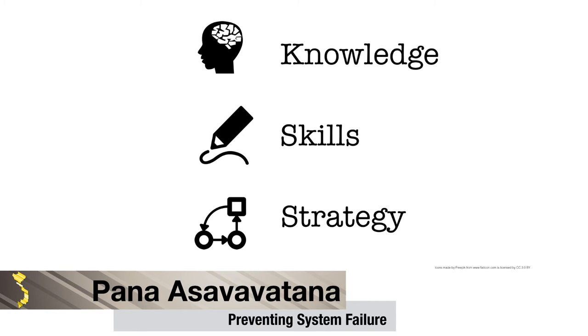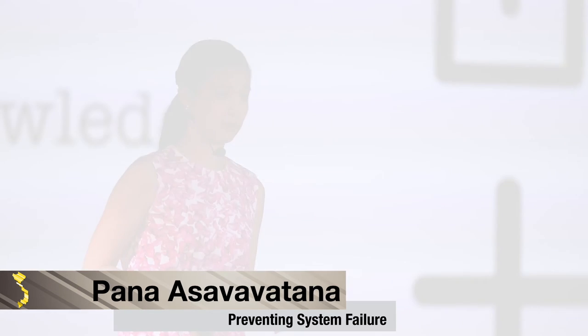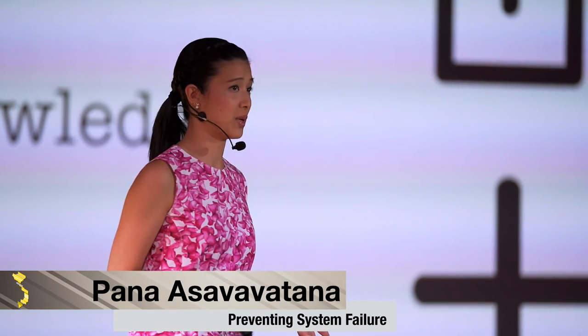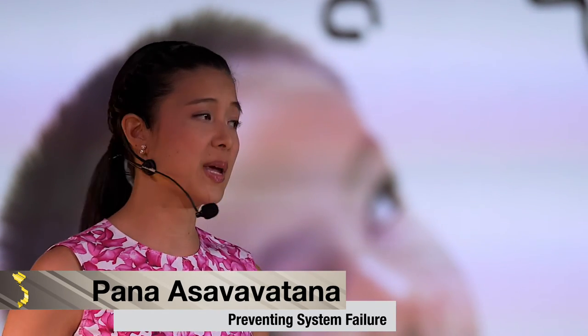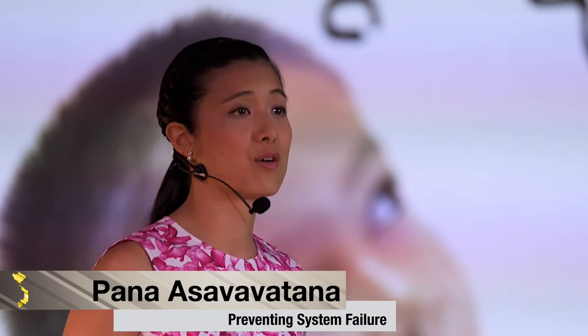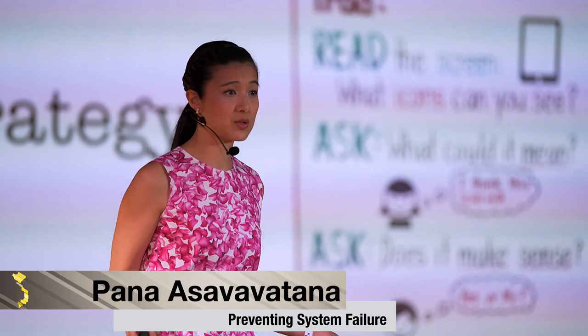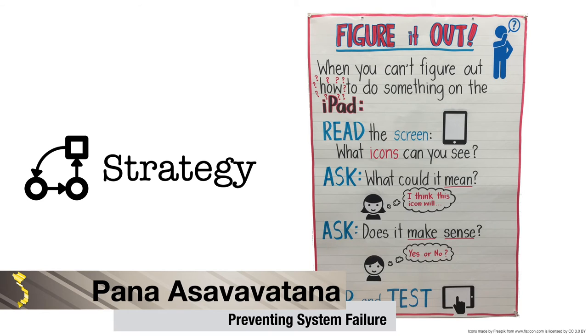My kids are on iPads a lot. So, a piece of knowledge that they do need to know is that icons have a function — such as the share icon means share, and the plus sign means add something new. So then they need the skill of being able to derive meaning from images. So I created this strategy: if you don't know how to do something on the iPad, first, read the screen. What icons can you see? Then ask, what could they mean? Next, does it make sense? And finally, tap and test it.